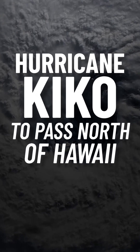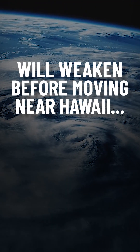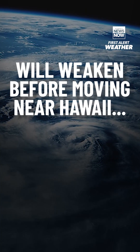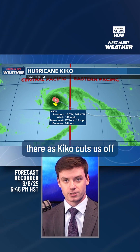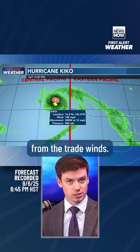Hurricane Kiko is looking more and more like it's going to pass well to the north of the island chain. The main impacts we're expecting from this storm — now that it's going to pass to our north — are large surf and very humid weather, as Kiko cuts us off from the trade winds.